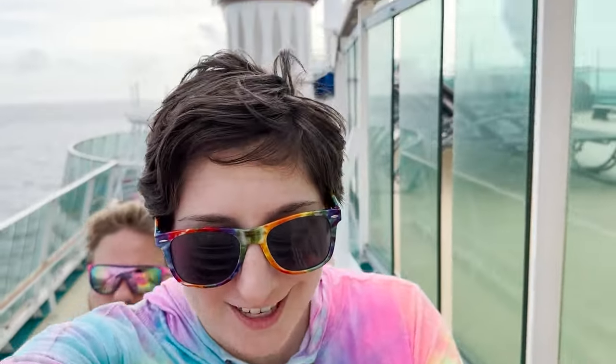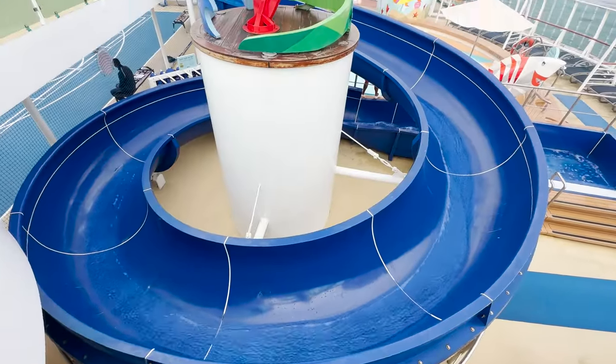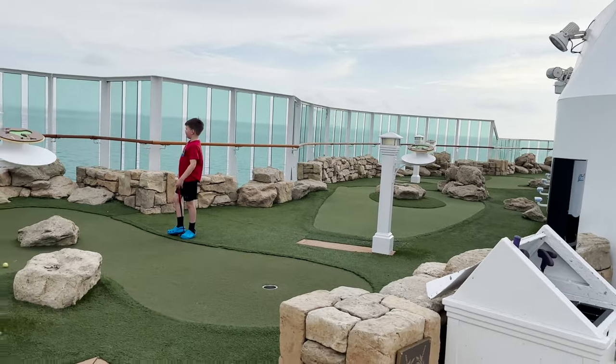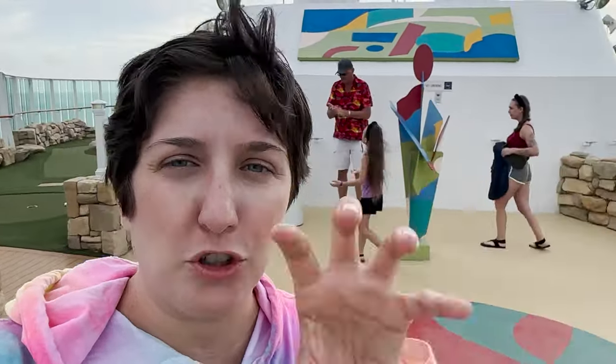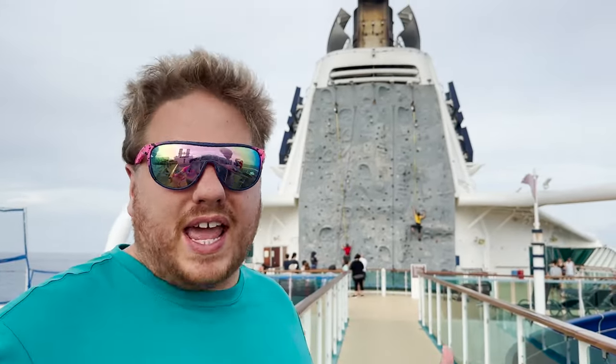Now let's talk about activities on board. There's not a ton to do — you won't find a Category 6 water park or anything like Icon — but there are still some things. They've got a rock climbing wall, a singular water slide, a cute little splash area for kids, an old-school mini golf course called Fairways of Radiance, and a basketball court. It's pretty limited and pretty standard, so keep that in mind especially if kids are coming with you.